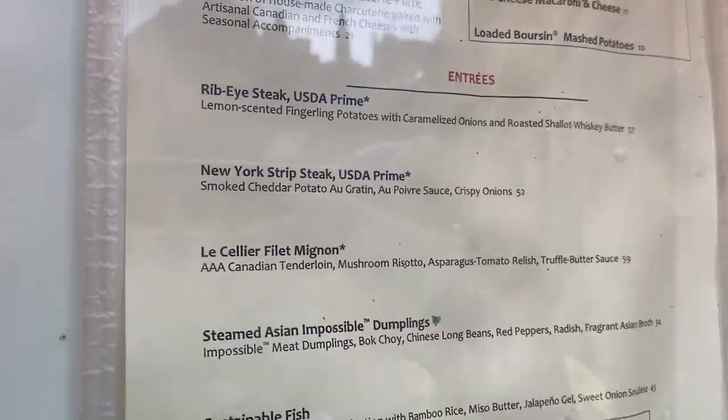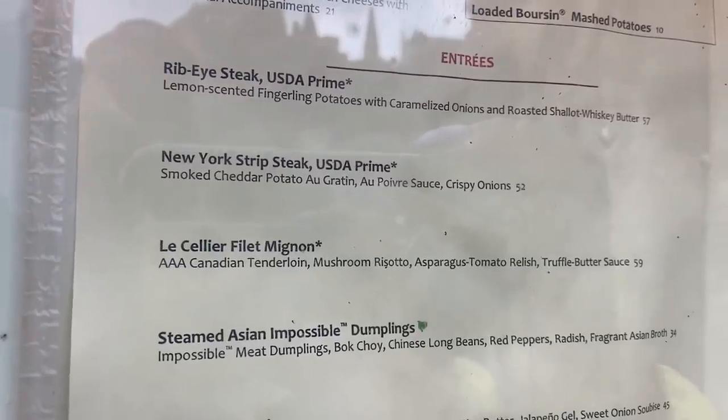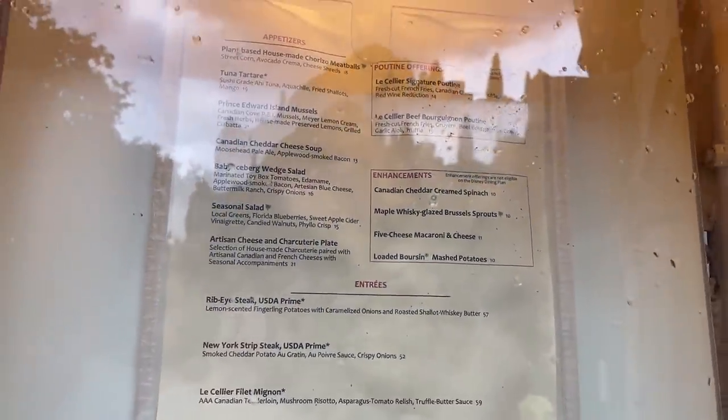They have a somewhat limited menu, but there are three different steaks: a ribeye, a New York strip, and that signature Le Cellier filet. They do have a plant-based option as well as a fish dish, a great wine list, different cocktails, and enhancements for your meal. Let's get in there!